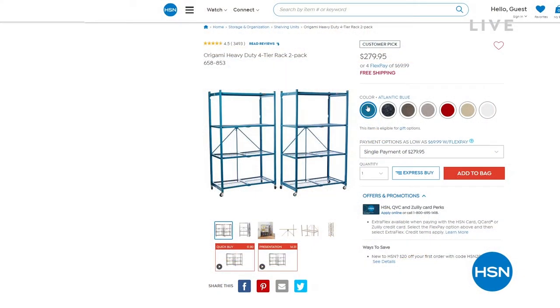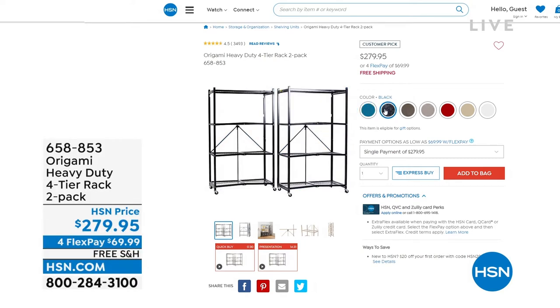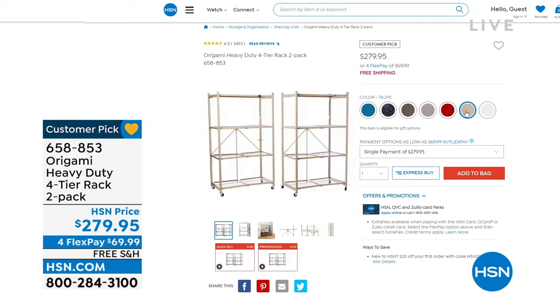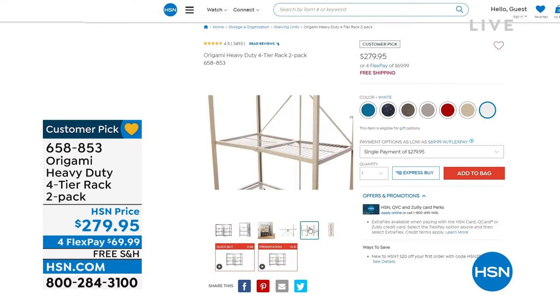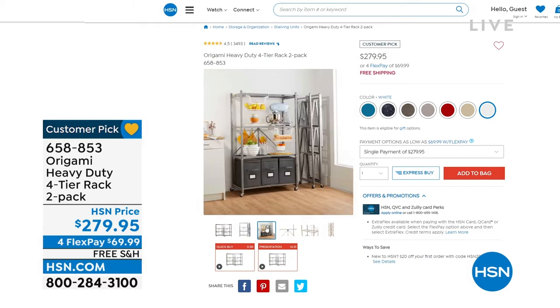Before we do that, a couple of things I want to share. First of all, Origami is one of our biggest brands ever and we're doing a two-pack of the racks. The two-pack is back — heavy duty racks with over 3,000 reviews, a thousand-pound capacity, multiple colors to choose from. It's the easy way to get organized at home, in the garage, in the storage unit, anywhere. $279.95 with flexible payments and free shipping and handling.